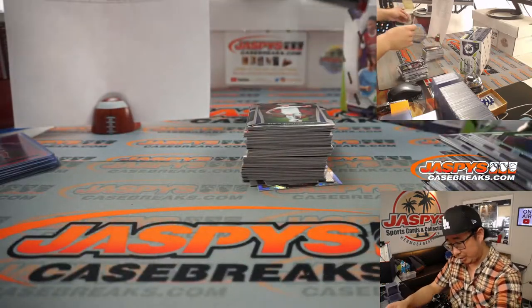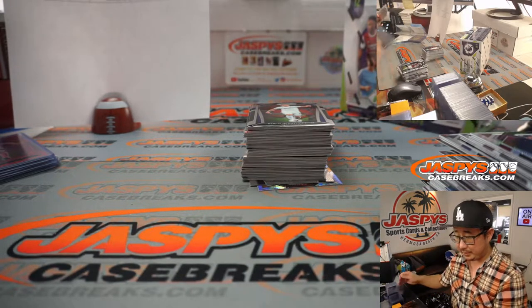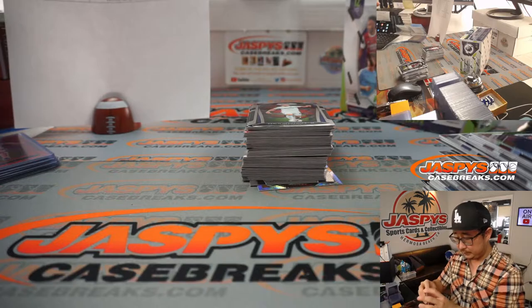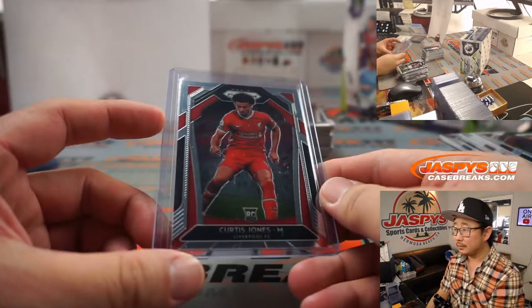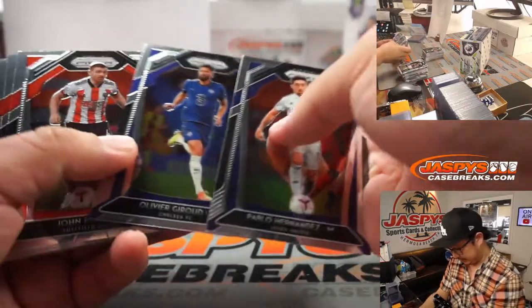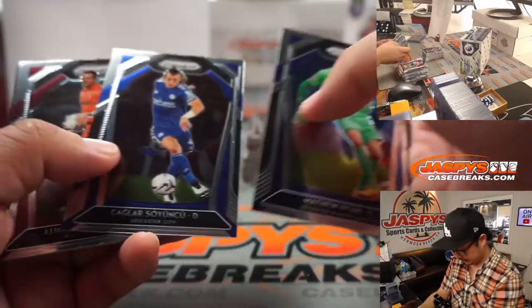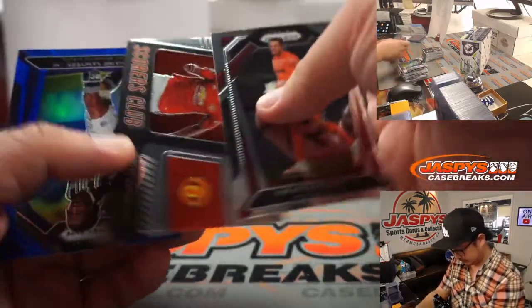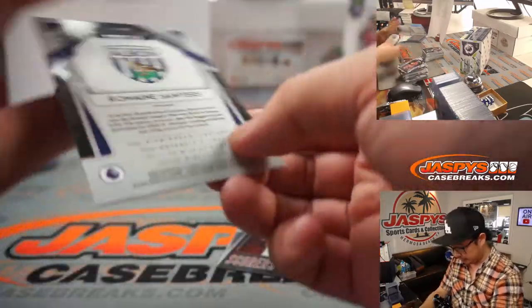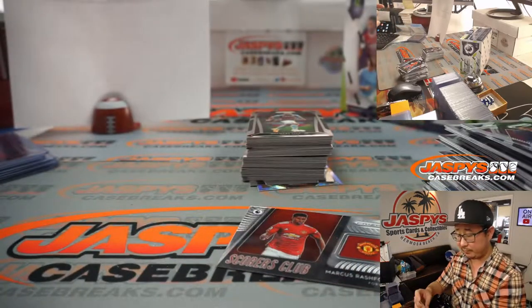Nice Curtis Jones rookie card — he appears to be the future for Liverpool. They're struggling mightily right now. It's crazy how bad their form has been. There's Marcus Rashford. There's Romaine Sawyers, 187 out of 199 for West Brom — that'll be for Taylor.